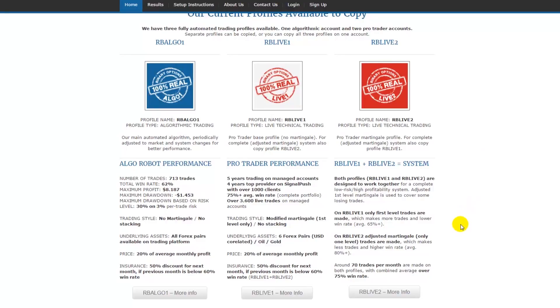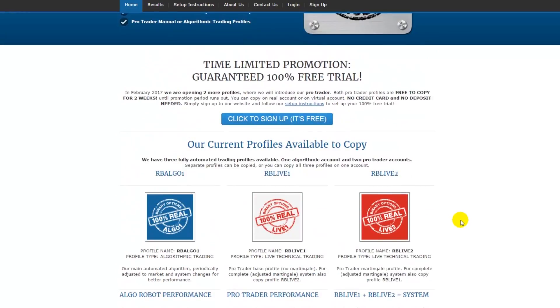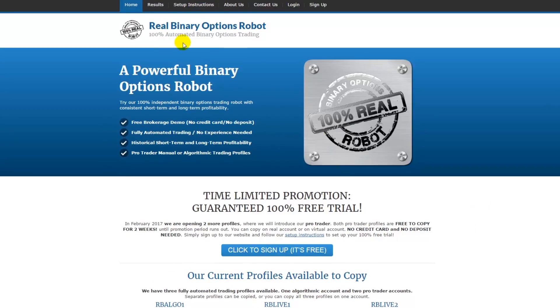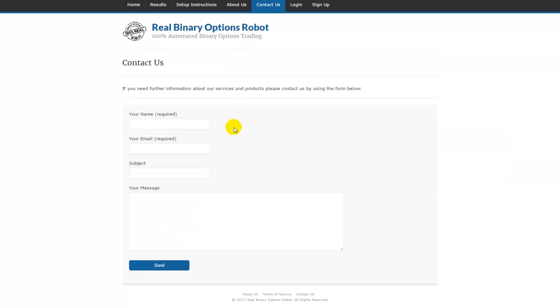You should copy RBLive1 with, for example, 2% of your total account balance and RBLive2 with 4% of your total account balance, to get the best results and keep risk low. You can get more information under Results, where there's a presentation of the RBLive1 and RBLive2 accounts, and also under Setup Instructions. Just head over to realbinaryoptionsrobot.com, sign up, and you'll get all the info you need.